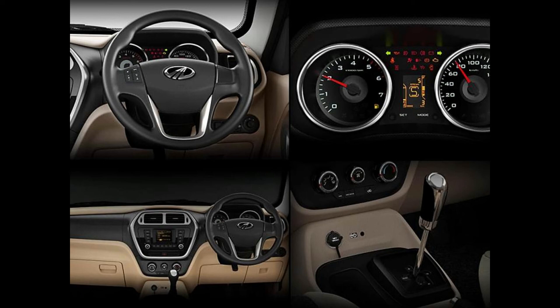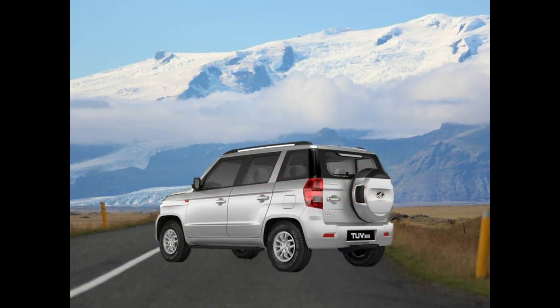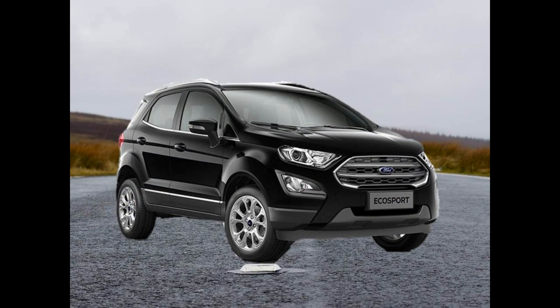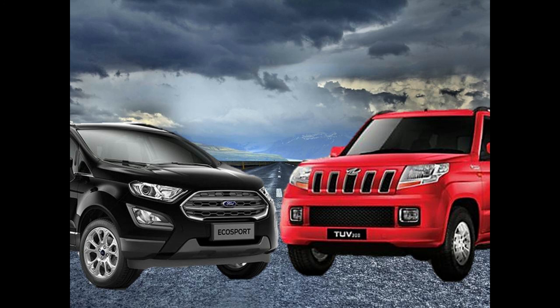So, what's the verdict? The Mahindra TUV300 is an overall nice package with the advantage over the EcoSport in terms of seating capacity — 7-seater vs 5 of the EcoSport — and the automatic transmission option. The EcoSport has an advantage over the TUV300 in terms of better mileage, compact design and some additional features. I hope you enjoyed this video. If you did, please press the like button and subscribe to my channel.